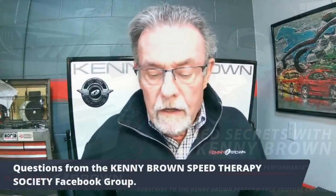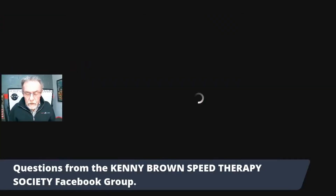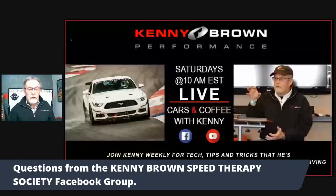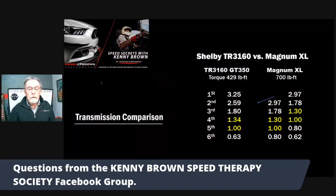Is there a benefit in fitting the TR-3160 transmission instead of a Magnum XL in a 550 for track? The TR-3160 is what comes in the Shelby GT350. That's a good question, so let's take a look at the two transmissions.